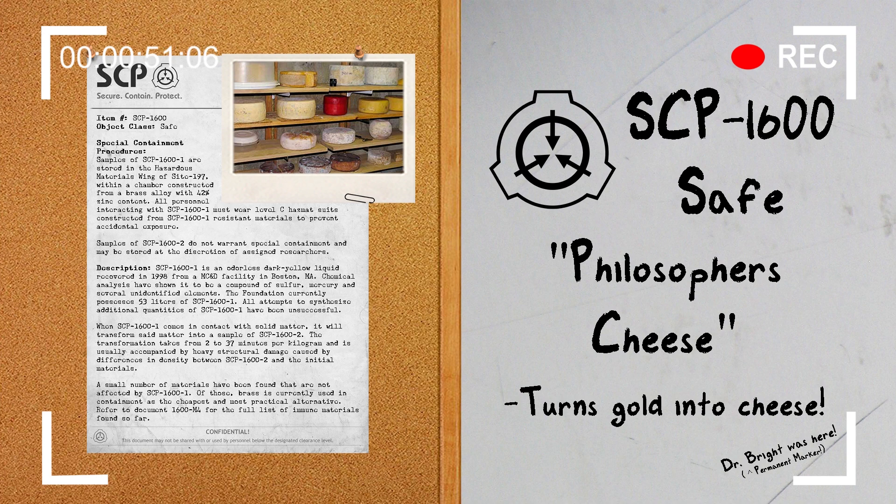Samples of SCP-1600-2 do not warrant special containment and may be stored at the discretion of assigned researchers. Description: SCP-1600-1 is an odorless dark yellow liquid recovered in 1998 from a Marshall, Carter & Dark facility in Boston, Massachusetts. Chemical analysis has shown it to be a compound of sulfur, mercury, and several unidentified elements.